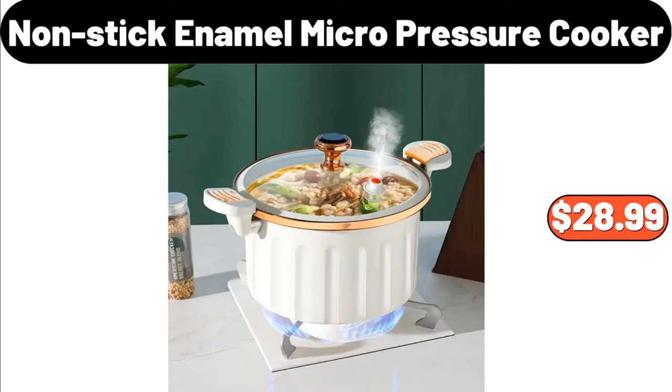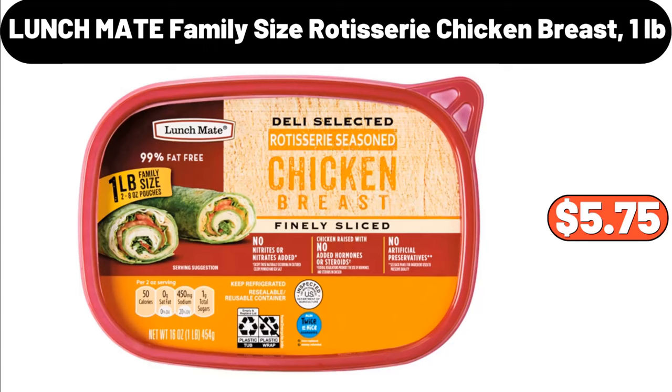Nonstick Enamel Micropressure Cooker, $28.99. Lunchmate Family Size Rotisserie Chicken Breast, 1 Pound, $5.75.